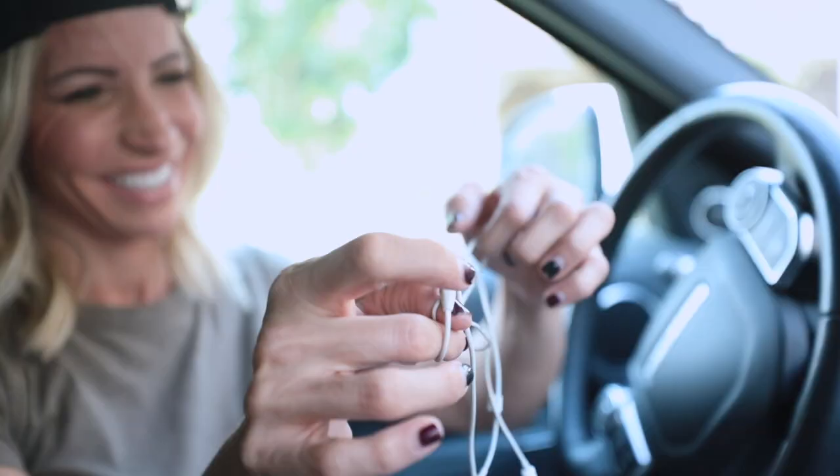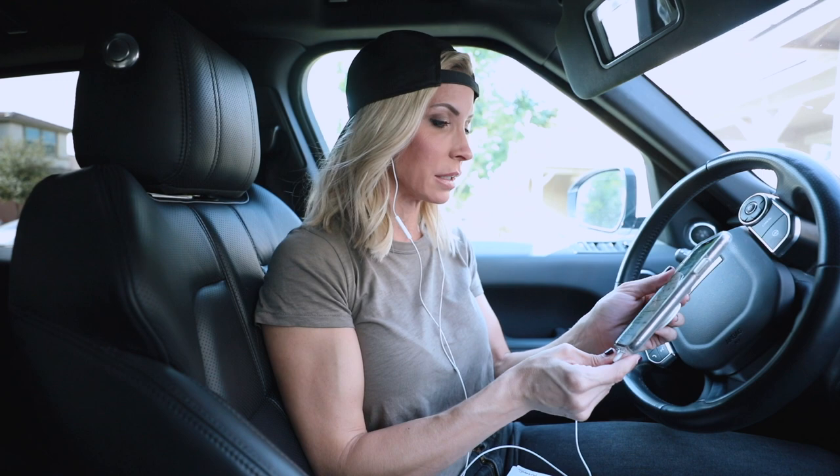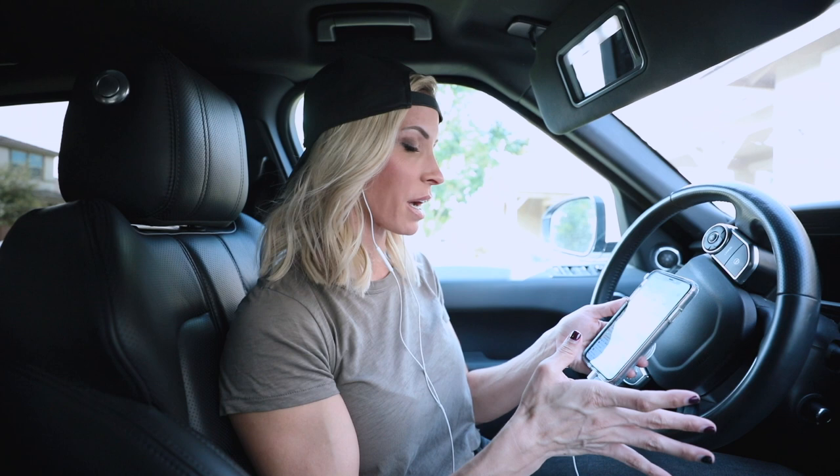I don't use AirPods — I use wired headphones that I have to untangle. But this is a lot of my day right here. My phone died at 11:30 AM, and just got it turned back on five minutes later and I have nine text messages.